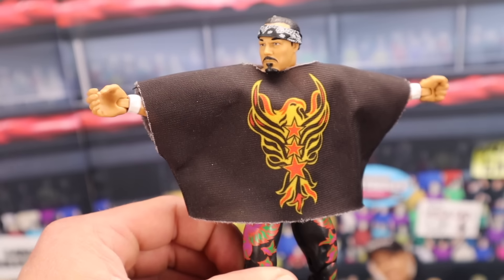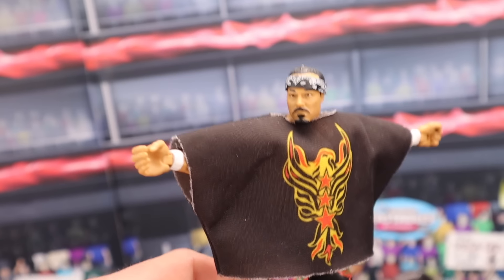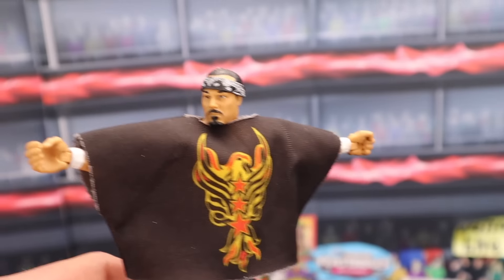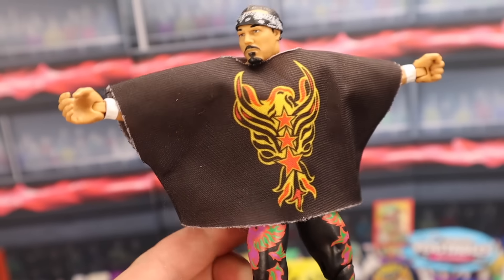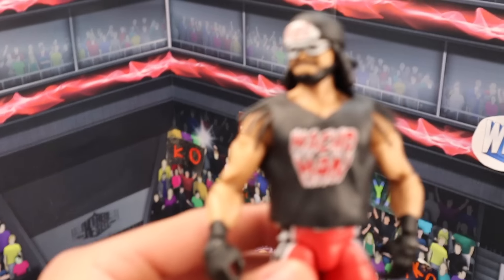WWE Elite Series 5 Chavo Guerrero — I couldn't even find a recent listing in the past 28 days that sold mint on card. So if I had to guess, this figure probably sells mint on card for around $200. But if you have it out of the box with all the accessories — the headband and the poncho — it sells for a little over $100, around $110. This is a freaking sick figure, hard to find with both the headband and the poncho. The color scheme is amazing.